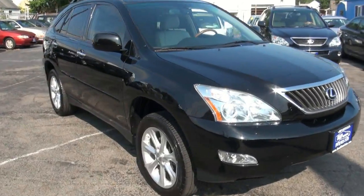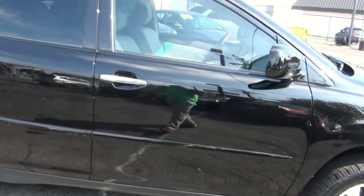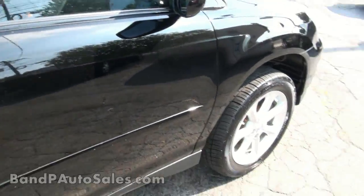2009 Lexus RX 350 Edition. We have a 400h and we have a 300RX also available right behind this vehicle.